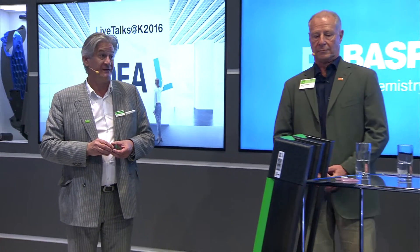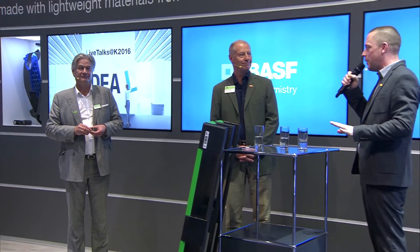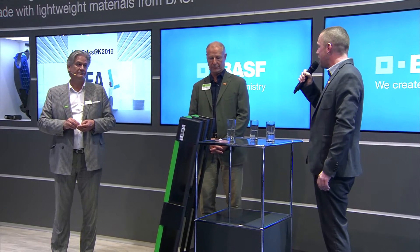That was very interesting. You will still be around here for a few minutes to explain more about the pallets, and you are all invited to test, touch, and feel it. Thanks again for these insights.